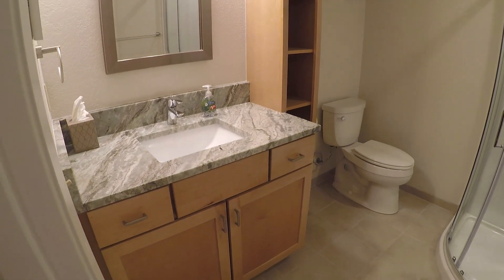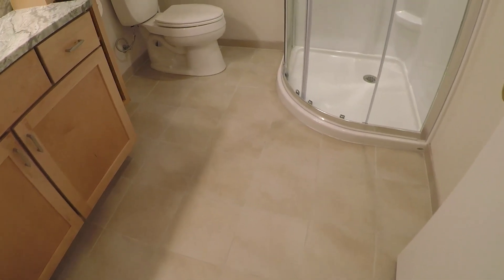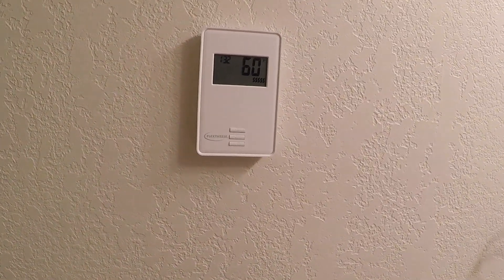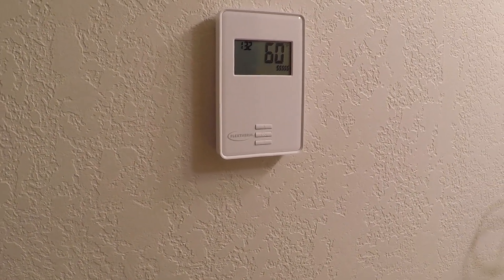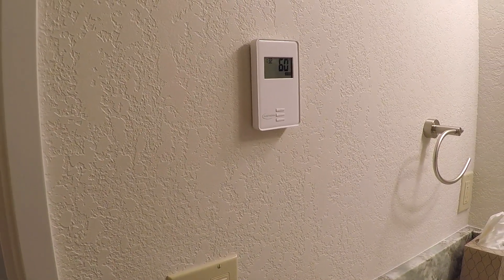We put in new cabinets, granite countertops, a new sink and valve, and we did a tile floor. Under the tile floor is electric radiant heat — this is the controller for it. In an area that had a lot of heating issues, the forced air furnace would not really heat well down here, which is pretty common with solid concrete floors as they tend to generate a lot of cold.